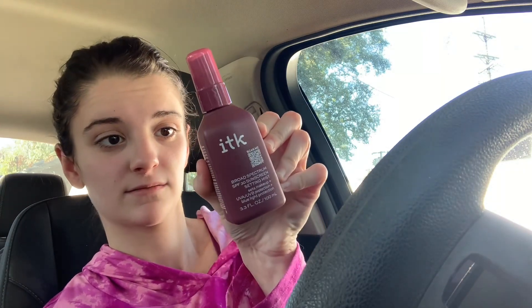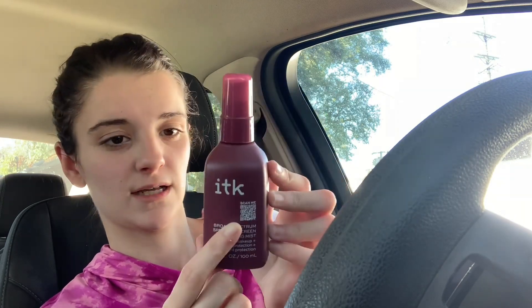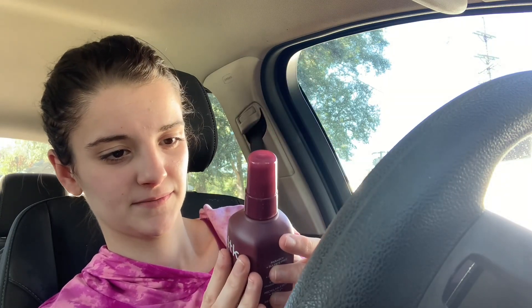The last thing from Dollar Tree is this IT Cosmetics Broad Spectrum SPF 30 Sunscreen Setting Mist. It sets makeup, has UVA and UVB protection, blue light protection, and is 3.3 fluid ounces. It has a QR code to learn more about the product. I thought we'd give this a try because I had never seen a setting spray that big at Dollar Tree before, and it looks like a name brand.